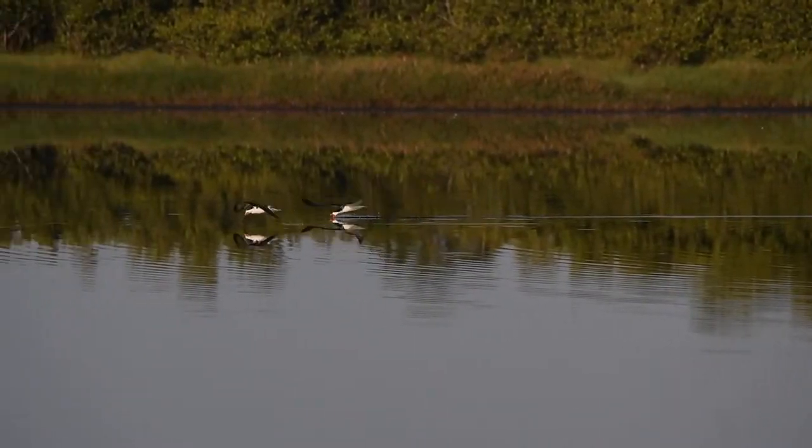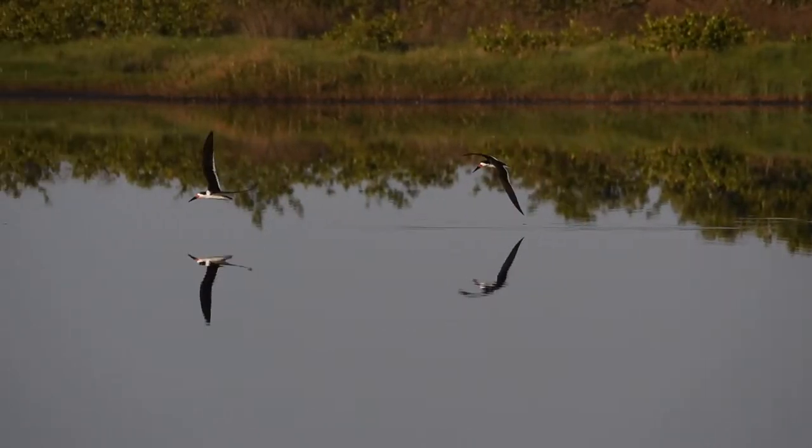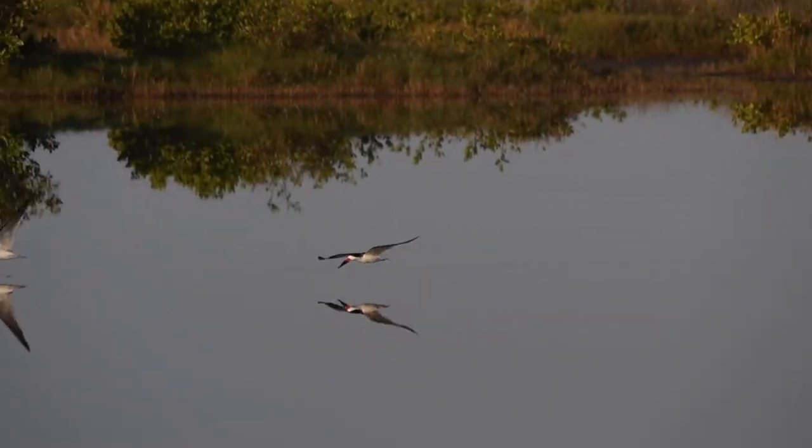The black skimmer is flying low over the water, skimming for small fish. They are similar in looks to a tern, but have a unique thin bill to cut through the surface of the water. They can feed in groups and feed by feeling for fish during the day or night.